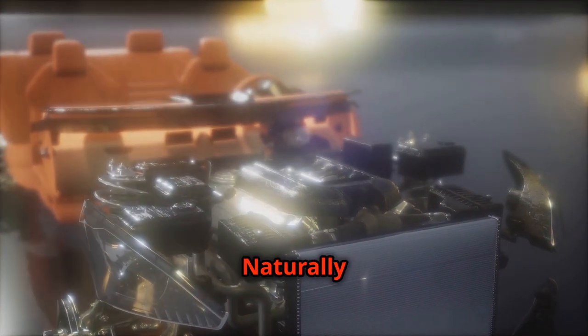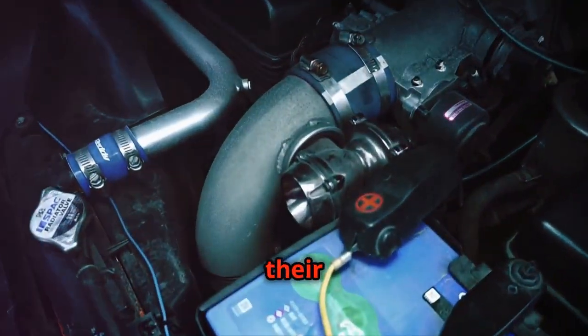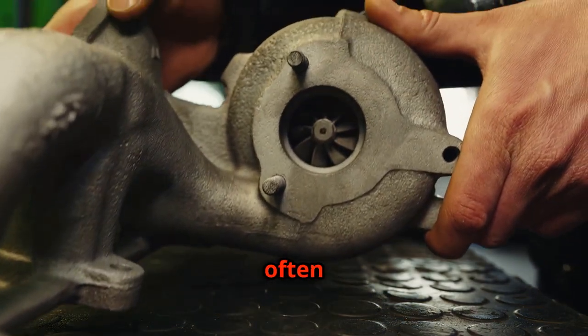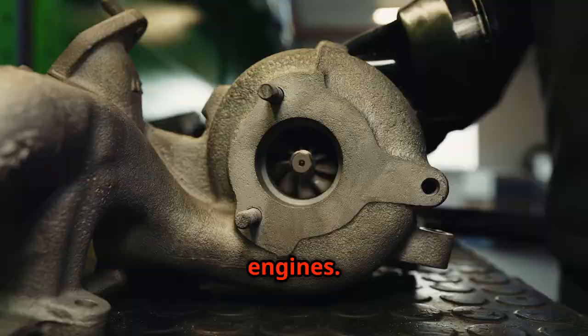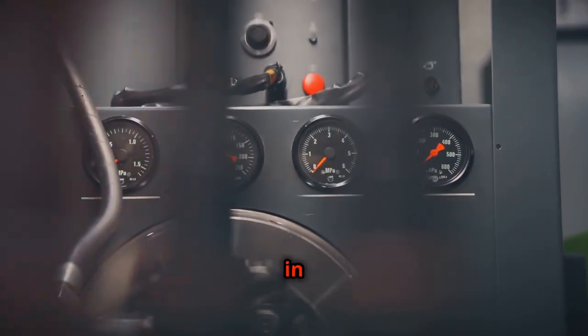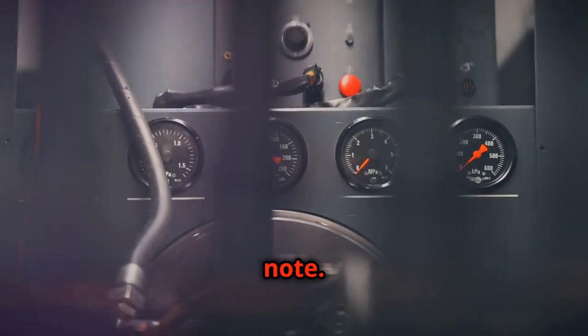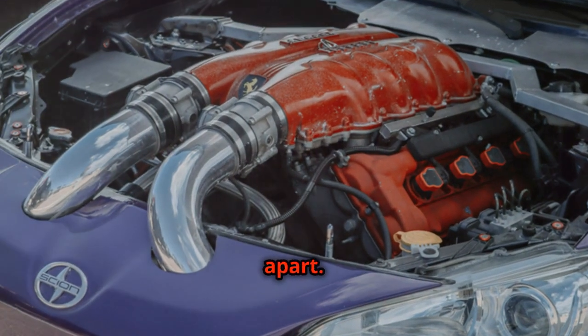Turbocharged engines, with their forced induction systems, often produce a different sound compared to naturally aspirated engines. The turbine in a turbocharger can muffle some of the higher frequency sounds, resulting in a deeper, more whooshing exhaust note. It's a distinctive characteristic that sets turbocharged cars apart.